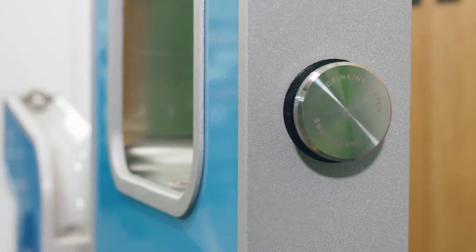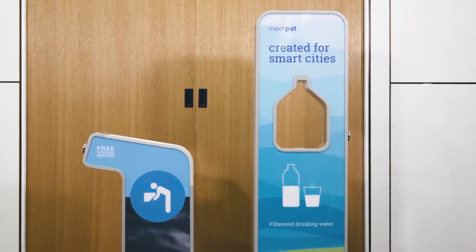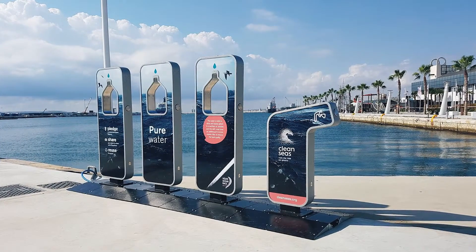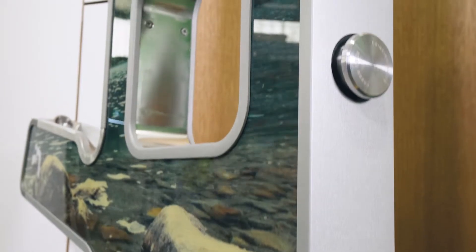It also shares many parts from our permanent range, making it a very robust system, and just like the portable system it can be used individually or linked together to create a hydration bank. The X-System range includes a drinking fountain, bottle refill and an all-in-one water station.